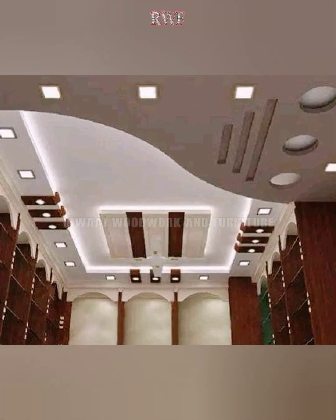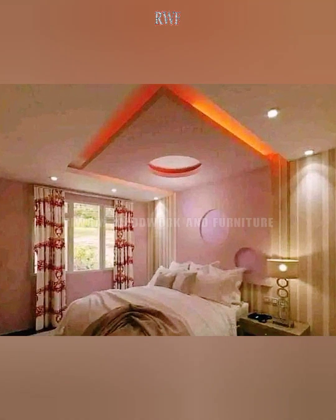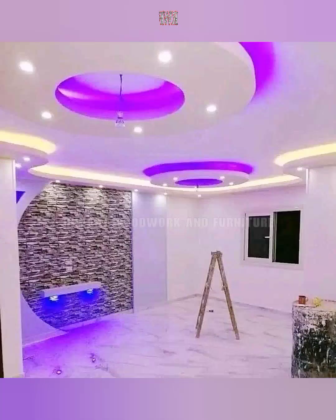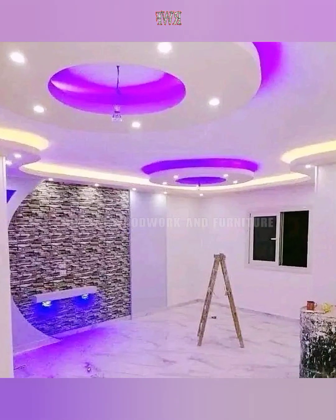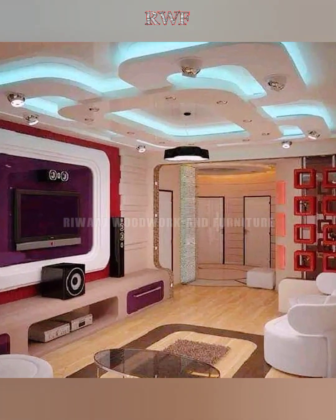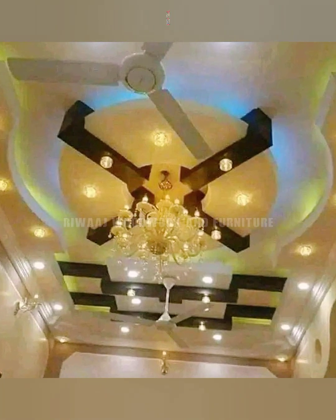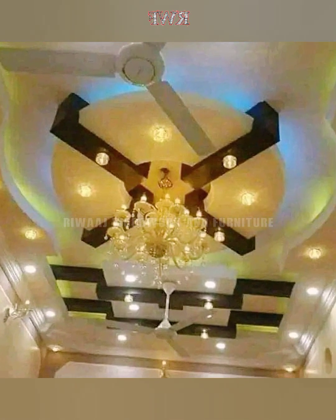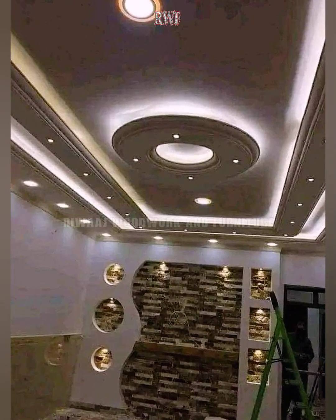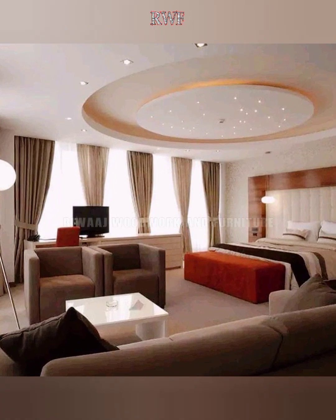Ceilings are not just the roof over your heads — they can now be styled in a way that makes them look pretty from every corner of the room. Often an afterthought, ceilings should never be ignored as they bring the best out of the aesthetics and decor of the home.